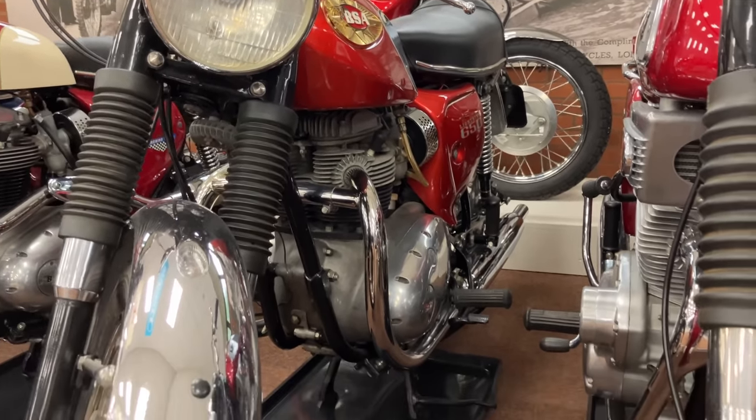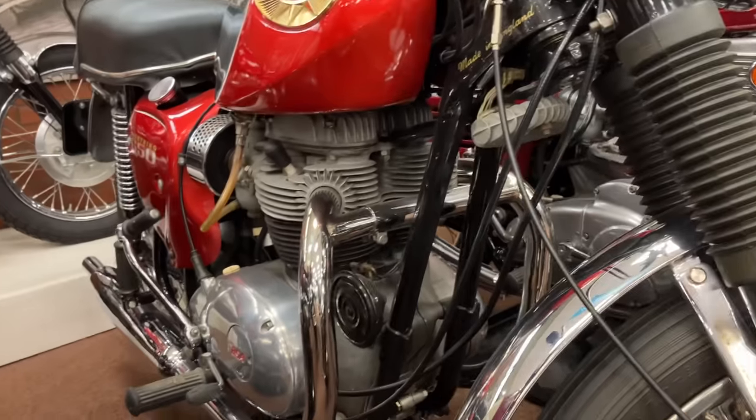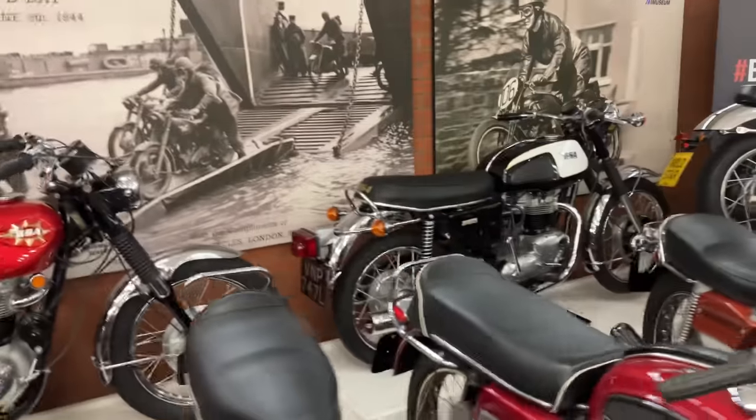So is the A10 or the A65 better? Well, it depends on what you're going to do with the bike. The A10 has slightly more character, and the A65 vibrates a bit more, but it is quite a bit quicker, has better handling and better brakes — so if you're going to do some high-speed riding, it's probably the one to go for.